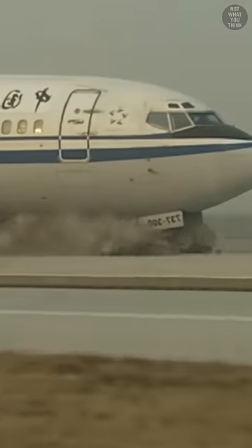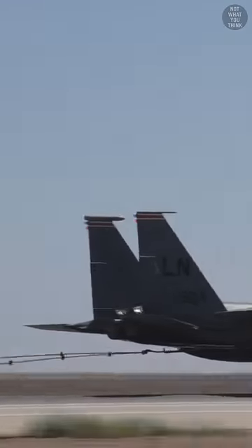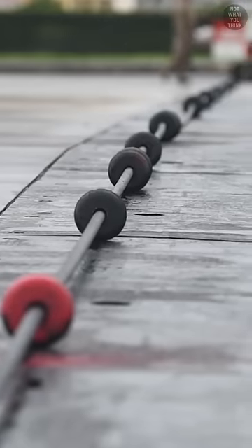Why this aircraft landing is tearing apart the runway is not what you think. When it comes to emergency landing, some military aircraft are equipped with a tailhook that can accommodate an arrested landing using a mobile arresting gear system.